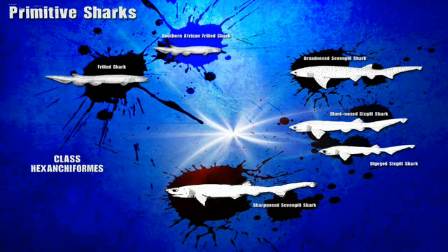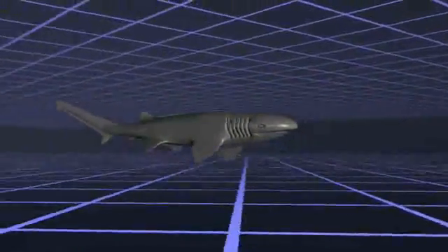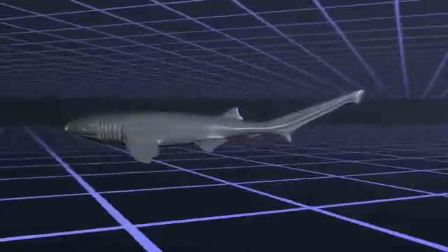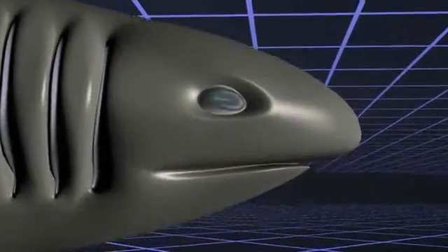The one we're looking for today is the blunt-nosed six-gill shark. This shark has a number of features that make it distinct. First, as the name implies, it has six gill slits — almost all sharks have only five gill slits. Secondly, this shark has only one dorsal fin, which is pushed far to the back of the shark's body. And finally, these sharks have no nictitating membrane — the membrane that would cover their eyes as they attack prey.